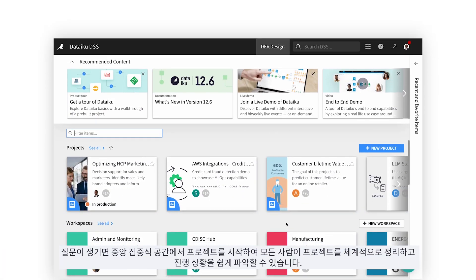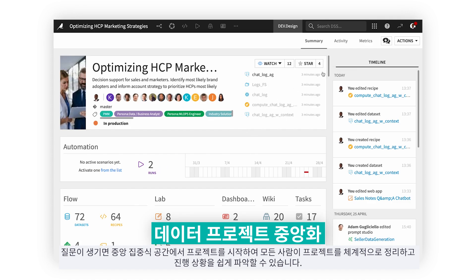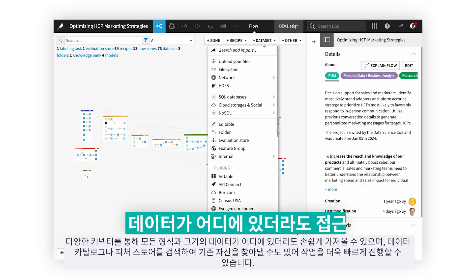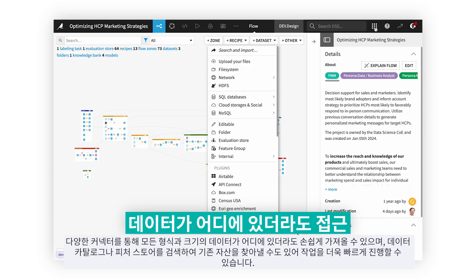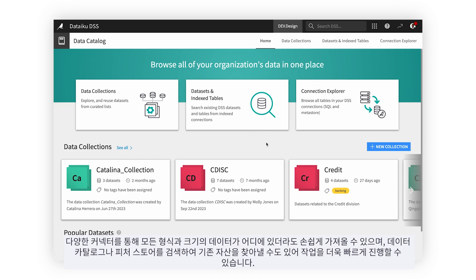Once a question is asked, a project can be started in a centralized place, allowing everyone to be organized and informed along the way. Through a variety of connectors, you can easily bring in data of any format and size from any location, or you can search the data catalog or feature store to find exciting new assets to accelerate your work.